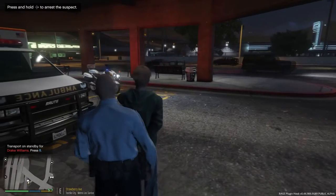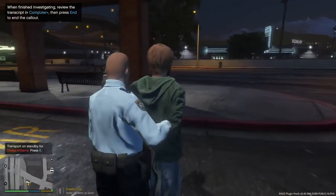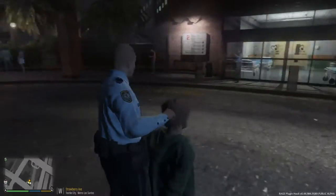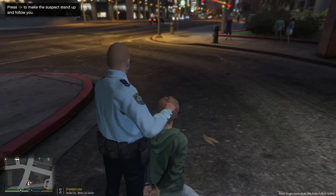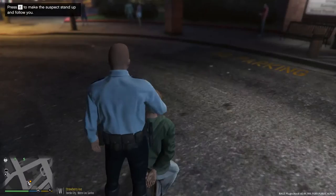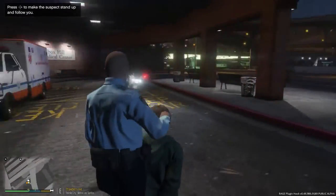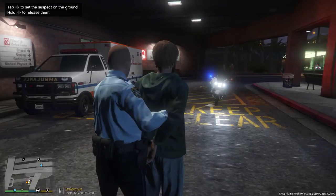Drake Williams, you can come over here with me. The computer says to review the transcript and press enter to end the callout, so we'll do that. We're releasing him — but it looks like I'm glitched. I'm going to try to release him. We're still holding on to him for some reason. Let's call for a prisoner transport and have them deal with it.